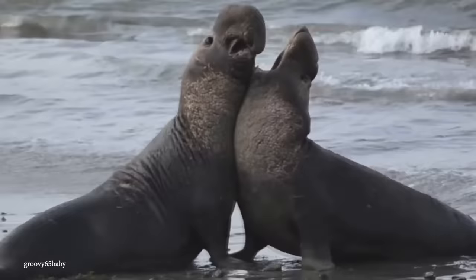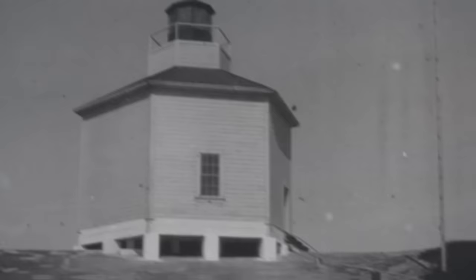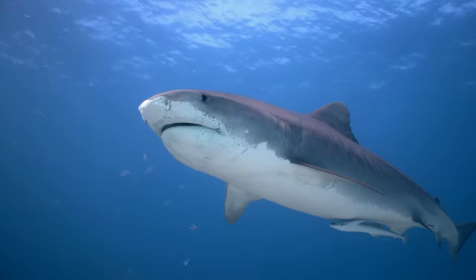But sea lions aren't the only beasts on Ano Nuevo Island. The island is also surrounded by great white sharks, who are probably all hoping to make a quick meal of a sea lion or two who slip into the water.